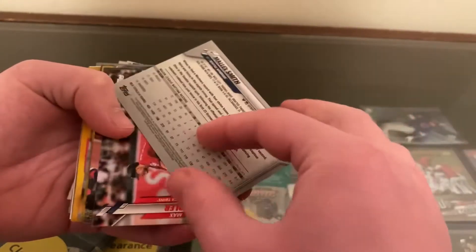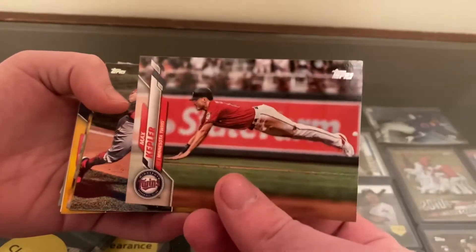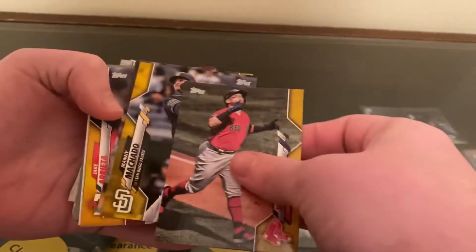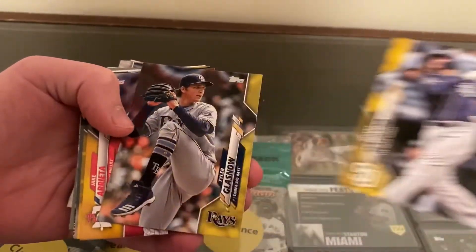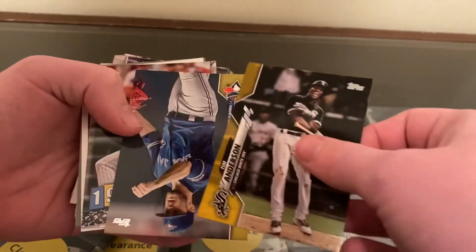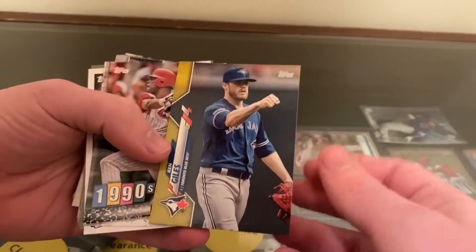Nice. Malik Smith — Refractor. Max Kepler. Should be a short print then. Manny Machado. Tyler Glasnow. Jake Arrieta. Tim Anderson. And Ken Giles.